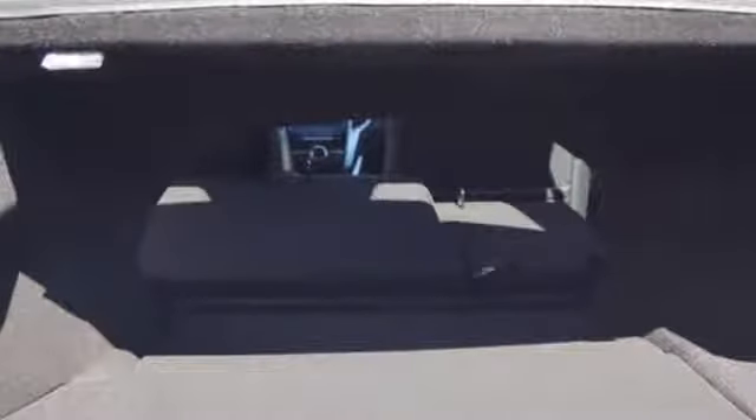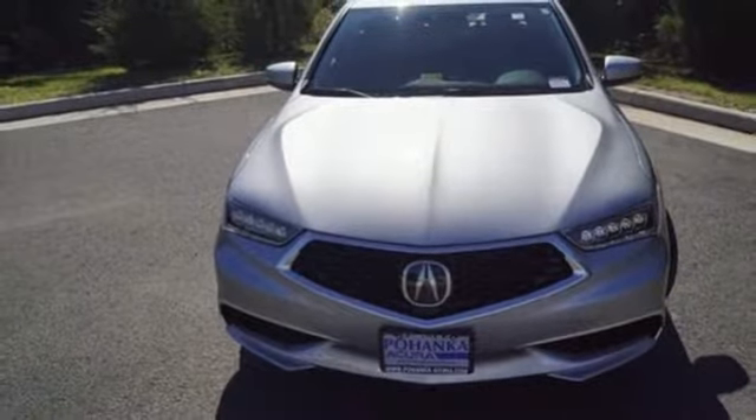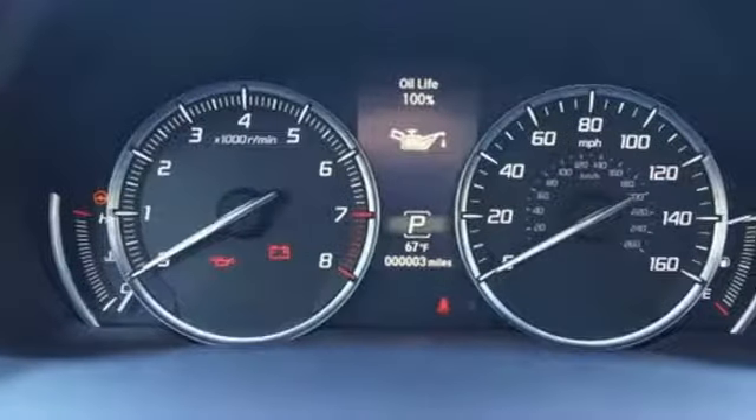Keyless access gets you in. Push button start gets you going. Acura Personalized Settings remembers what you like and Bluetooth streams your favorite songs.